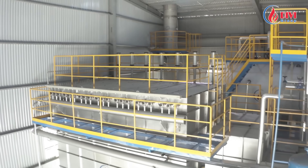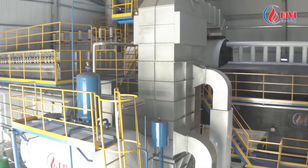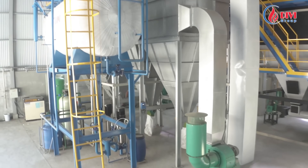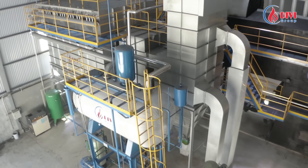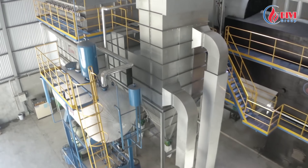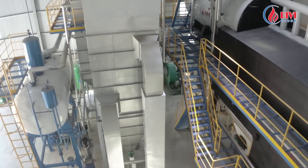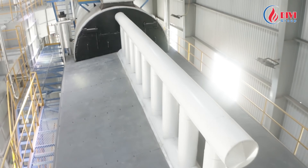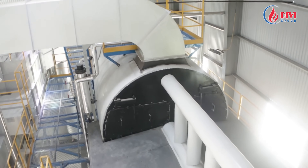The biomass boiler is compactly designed to reduce boiler house construction costs while still ensuring convenient operation and maintenance and delivering high aesthetic value. From the design phase, procurement of materials and equipment, to manufacturing, every step is meticulously supervised to ensure the biomass-fired fluidized bed boiler operates reliably with a minimum lifespan of 15 years. This helps customers save billions of Vietnamese dong in steam production costs.